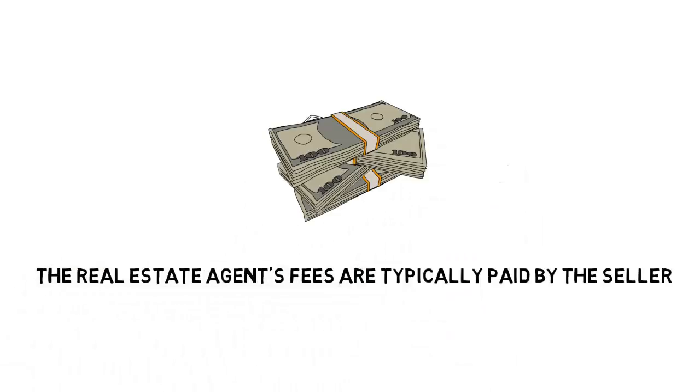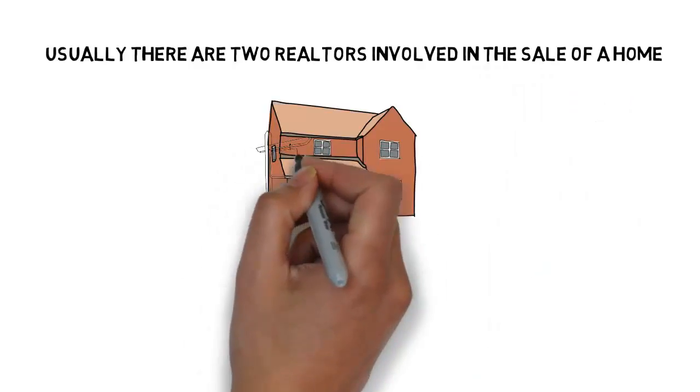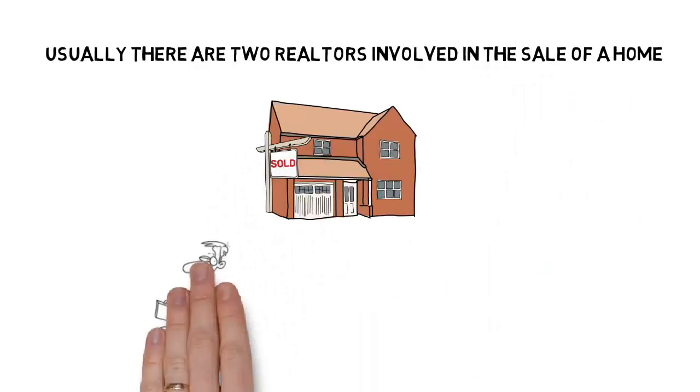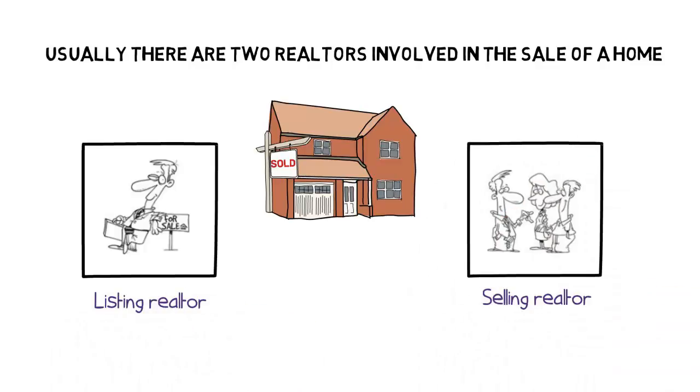The real estate agent's fees are typically paid by the seller. Usually, there are two realtors involved in the sale of a home. One is the realtor who lists the house for sale, the listing realtor, and the other is the realtor who brings the buyer, the selling realtor.